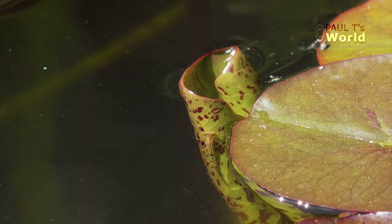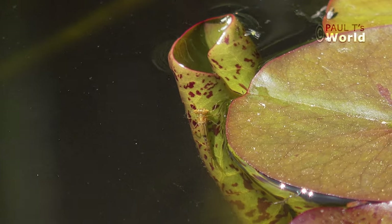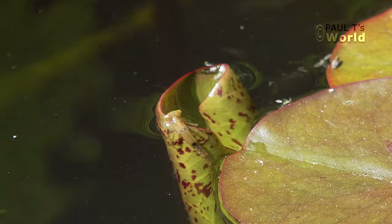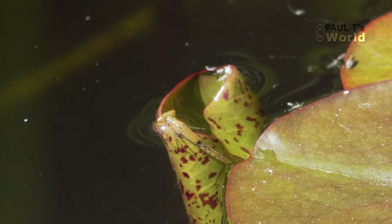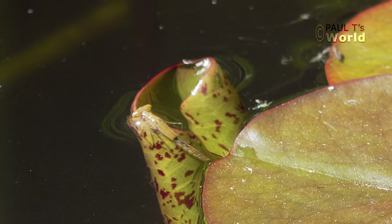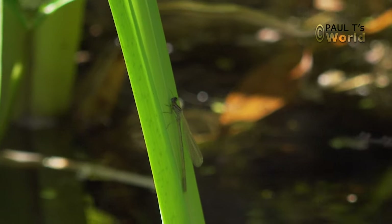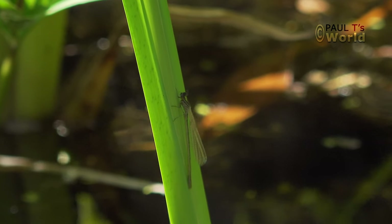A little larva — I would imagine a damselfly — can you see him? He's just crawling up. Oh, I wonder if he's ready to emerge — he's putting his head out of the water. He's not on the right plant if he wants to emerge today. I've never seen one come up to the surface like that at the lily pads. And here's another damselfly — he's climbed up one of the rushes just in the shade there.